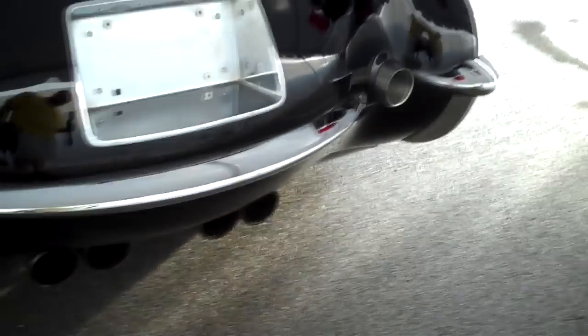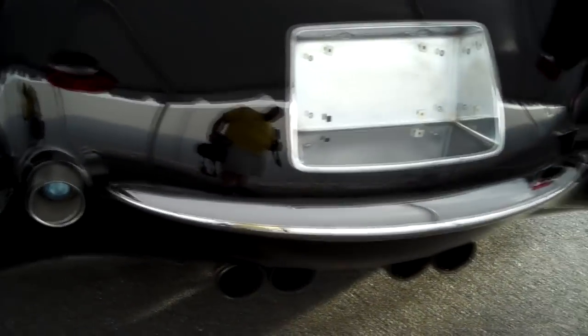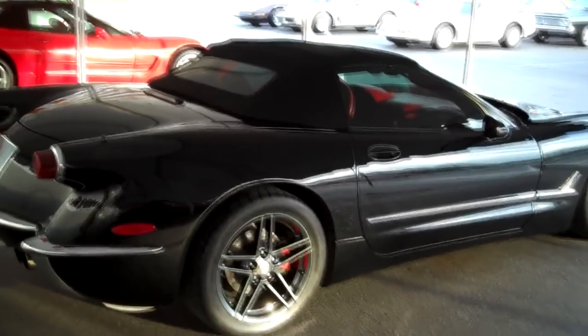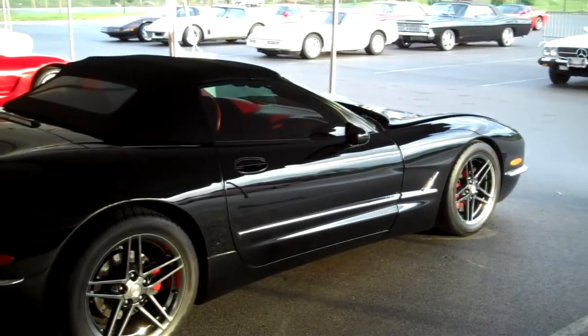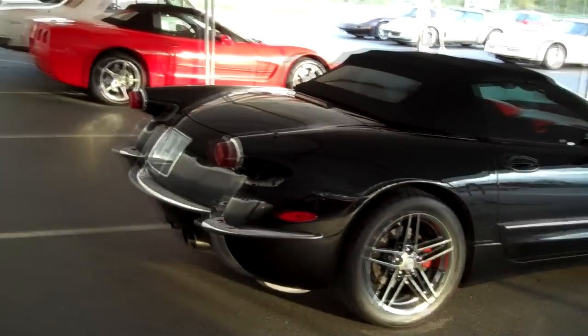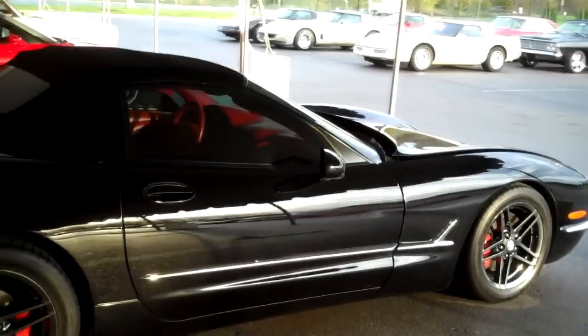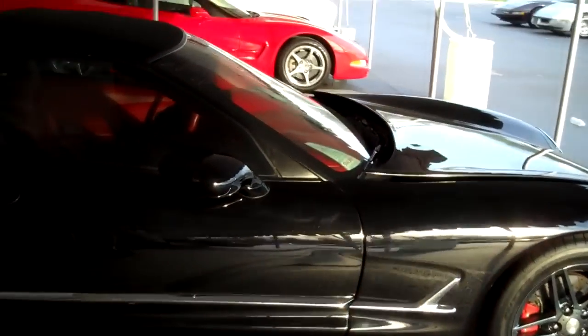I'm still not sure about some of the design choices — they turned the tail lights around, I understand that, but I'm not sure why they left certain things on there. The doors are still 2003, and a lot of the quarter panels — you can still see all that — but yet it's got a '53 look and flare to it. And here's a plaque that tells you a little bit about the car.